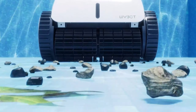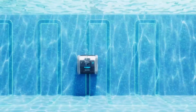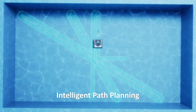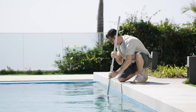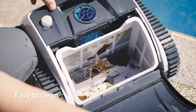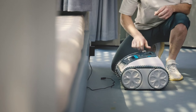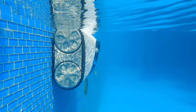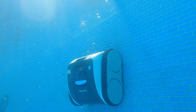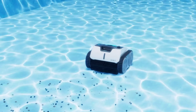The Wybot has been a mixed bag. It cleans well in most areas but struggles with corners, slopes, and crevices, and gets stuck on shallow insteps. However, it has significantly reduced my manual cleaning time from 45 minutes to just 5 minutes. While the Wybot isn't perfect, it's a good value for the price. If you're looking for a completely hands-off solution, this might not be it, but if you're okay with some occasional spot cleaning, the Wybot can be a great time saver.